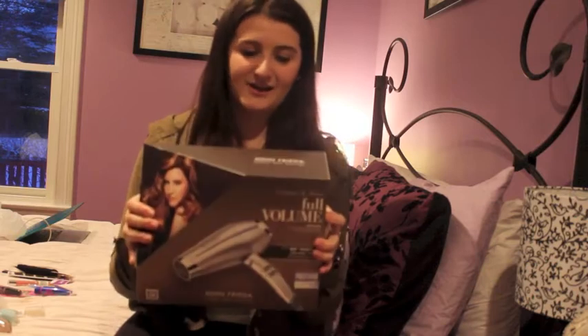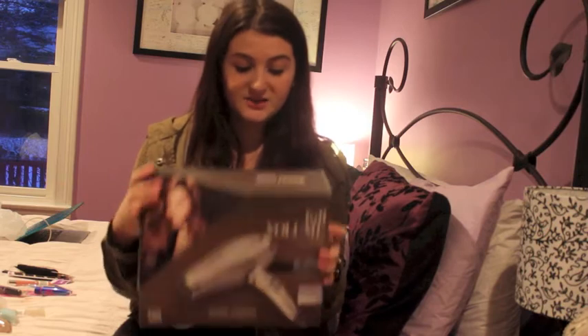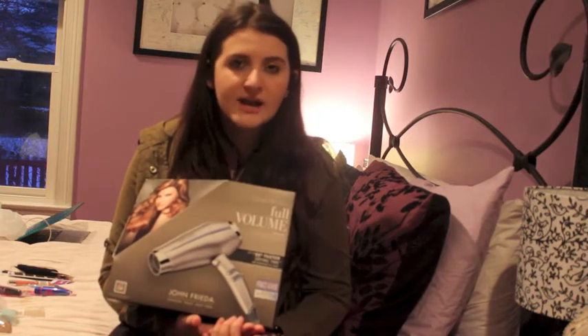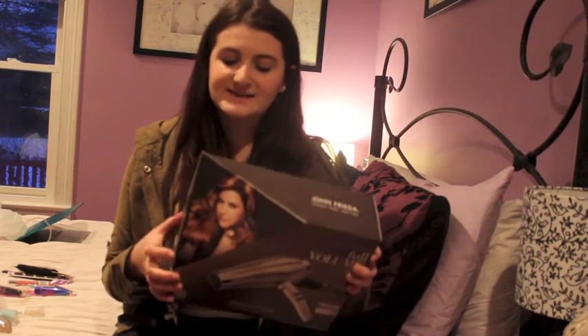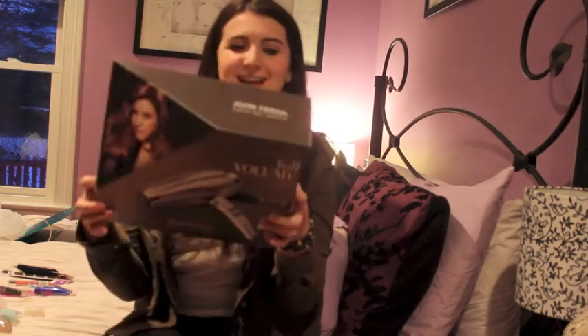Then I got a new hairdryer I'm really excited about — it's a John Frieda hairdryer for volume and shine, 1875 watts. My old one was 1500 watts, so this is definitely moving up. It's really sleek. I saw this on a ratings list on YouTube and thought it looked like a really good hairdryer. It's the Advanced Iconic Conditioning model and it comes with multiple attachment tops. It claims 50 times faster drying time, which is crazy. I love John Frieda's stuff — I really recommend it.